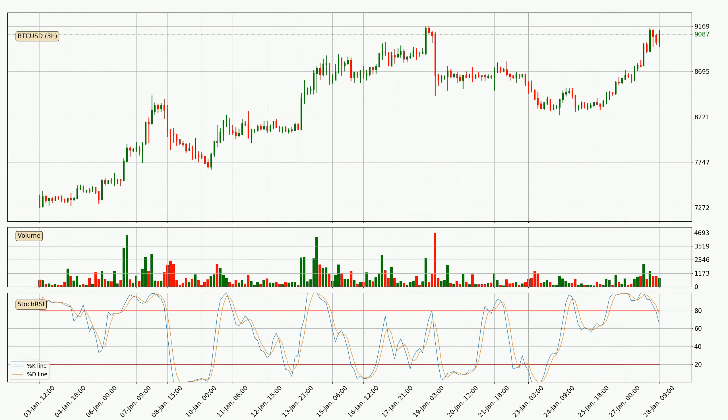Jumping to the 3-hourly Stochastic RSI, it currently shows no overbought or oversold conditions, but we can see that the trend is currently going down because the K line is below the D line.